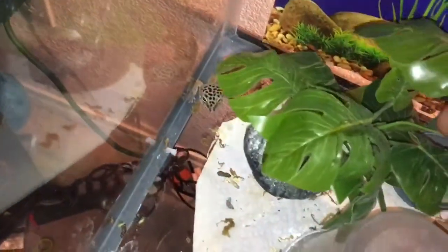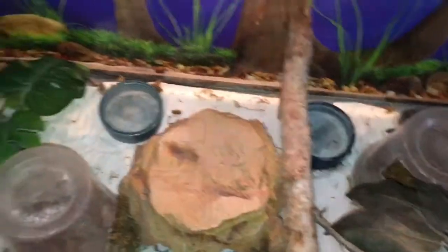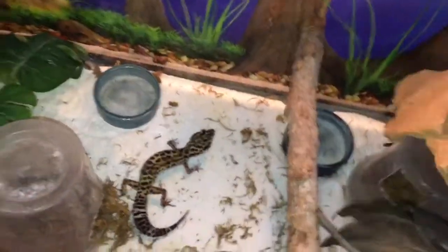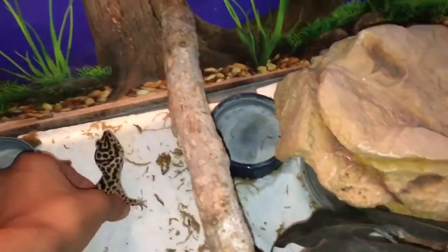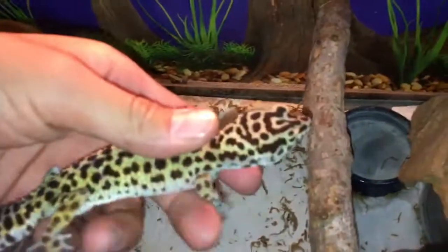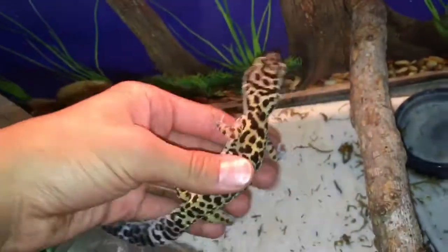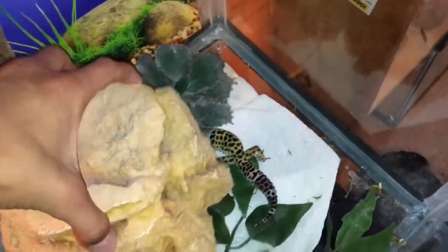This is my leopard geckos. This is Clementine — she still doesn't really like me, I don't know why, cause I always hold her. And Pax is over here — yep, there she is. Pax will let me hold her. I keep them right there and they always go over there.